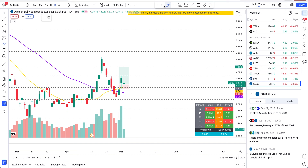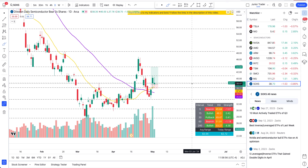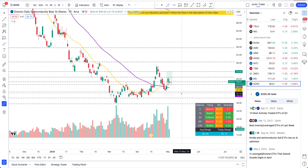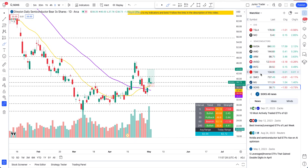SOXS is the inverse semiconductor play I've been in. I've been taking partial profits, but I'm still in the position. This is the inverse leveraged play on semiconductors — I'm buying it because I'm playing a short on semiconductors. You have to be careful with leverage plays: technicals don't work the same way as on regular stocks because these are derivatives. Pick your bias and sentiment from the individual stocks rather than relying on the technicals of the leveraged ETF itself, though it still helps for stop-loss and management areas.